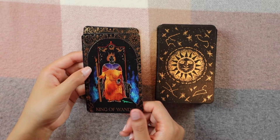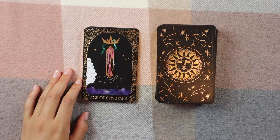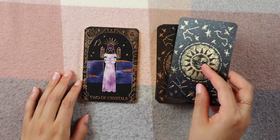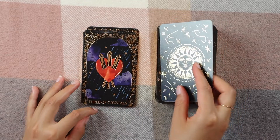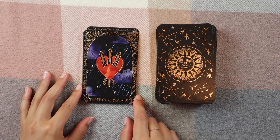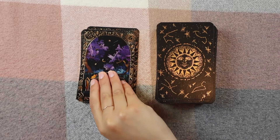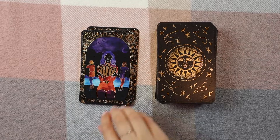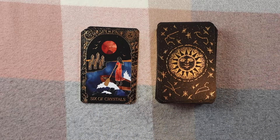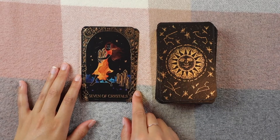Now we're on to the Crystals suit — in this deck, Crystals are actually the Swords. Ace of Crystals. Two of Crystals. Three of Crystals. Four of Crystals. Five of Crystals. Six of Crystals. This one's a little bit scuffed but it's okay. Seven of Crystals.